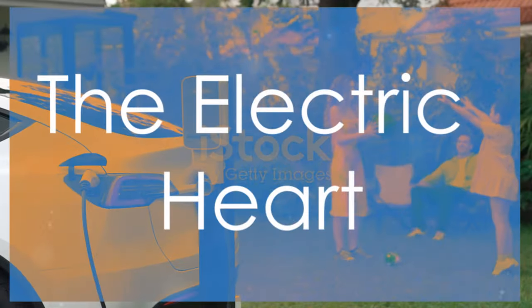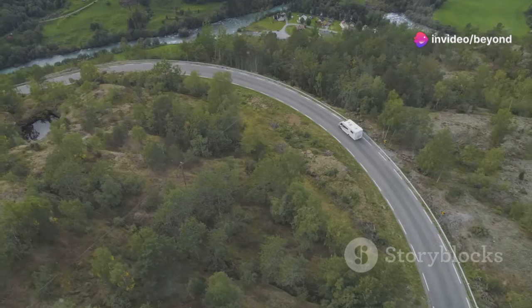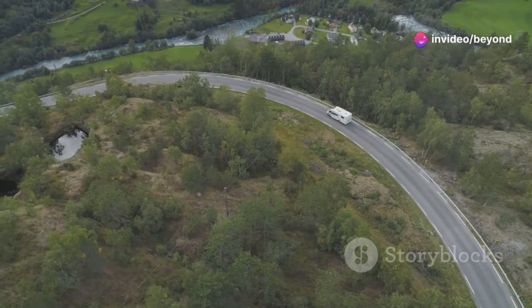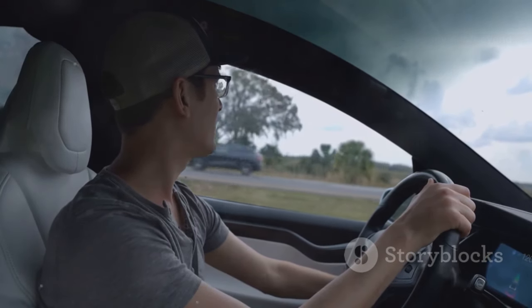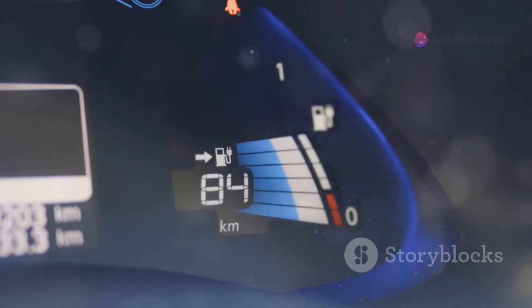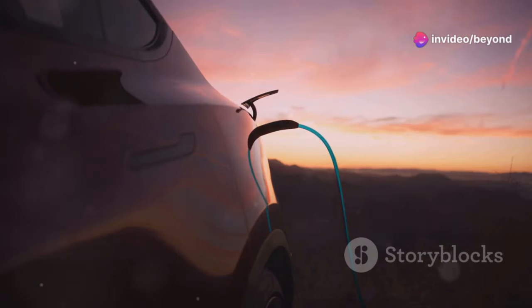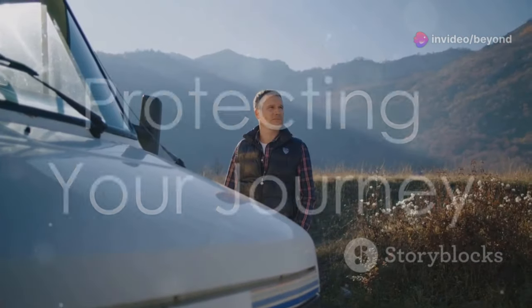Performance meets efficiency at the electric heart of this vehicle. Don't let the eco-friendly features fool you — this motorhome is no slouch when it comes to performance. The electric drivetrain delivers instant torque, providing quick acceleration and a smooth, quiet ride. The battery technology allows for impressive range, so you can go further on a single charge. Regenerative braking captures energy during deceleration, further extending your range.